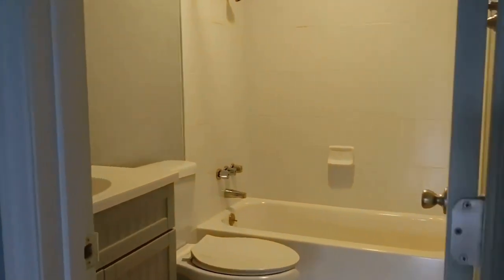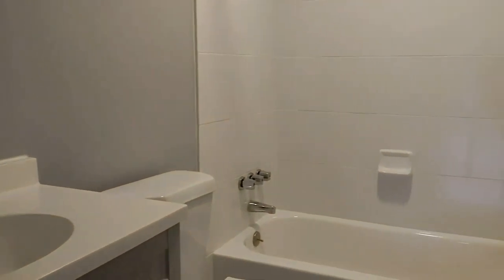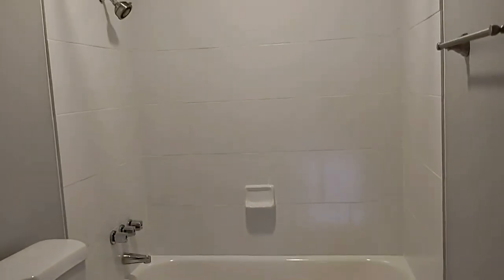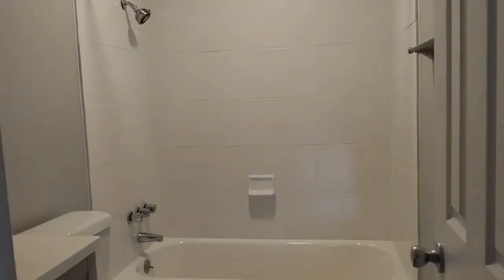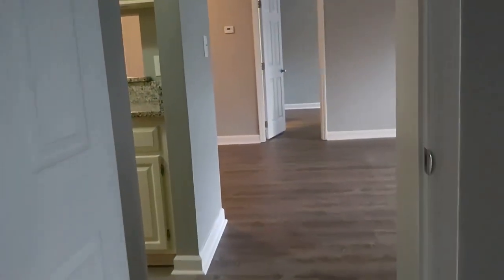Here is bedroom number one with its private bath. It is a tub-shower combination. As you can see, this condo is move-in ready.